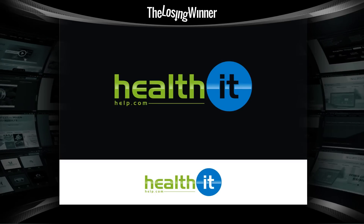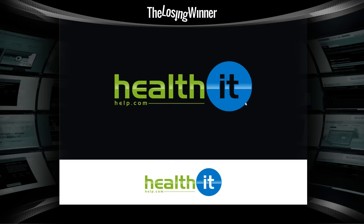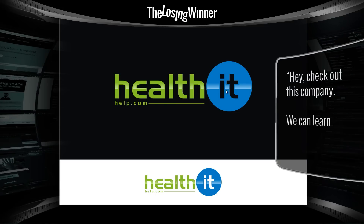Gary Simon here of designcourse.com, and as always, welcome. This is episode one, the very first episode in what will become a weekly series every Friday, where I hand select a few design competitions from sites like 99designs. The first design we have is healthithelp.com, a winning design where this person earned $299.